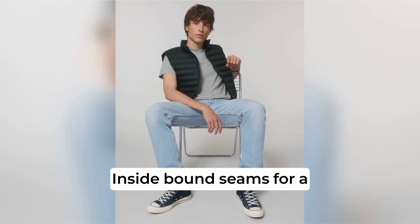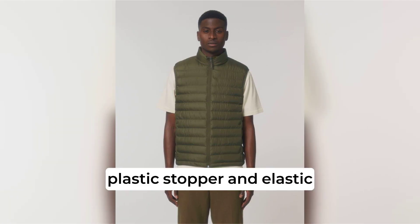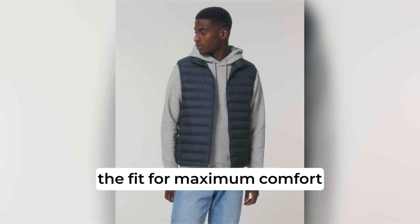Inside bound seams provide a clean and polished interior. The rear adjustable bottom hem features a plastic stopper and elastic cord, allowing you to customize the fit for maximum comfort.